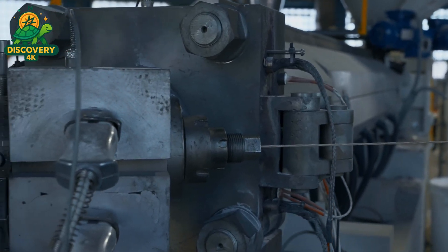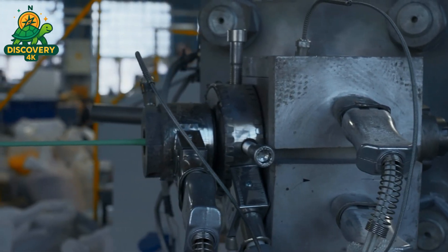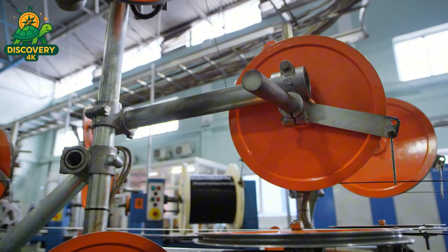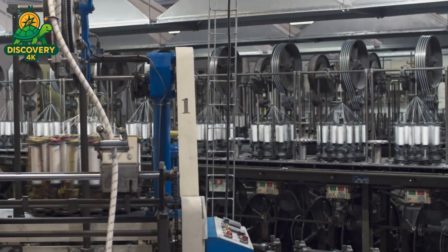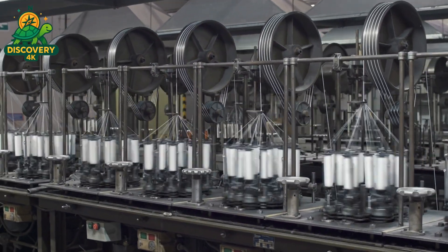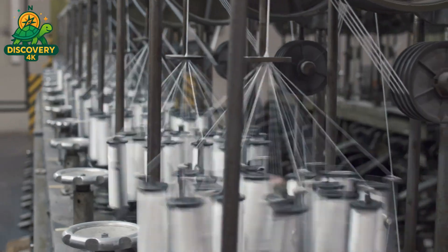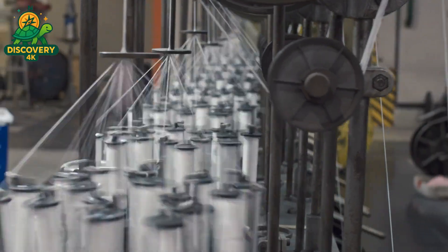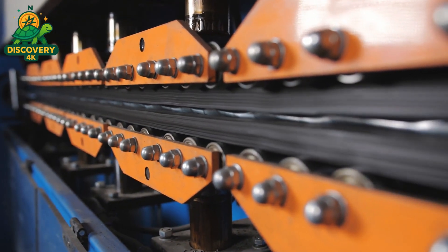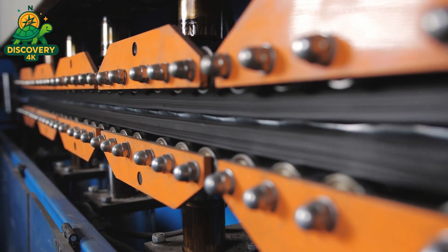Armoring turns a cable into a mechanical survivor, capable of withstanding crushing force, chemical exposure, and even gnawing rodents. The cable passes through a machine that wraps it in layers of galvanized steel wires, corrugated metal tape, or stainless steel strips, applied helically or longitudinally depending on whether flexibility or maximum protection is required. For marine applications, the cable may also be layered with bitumen, jute, or waterproof polymers, designed to survive decades under the seabed. Some armored cables are fire-rated, built to withstand 950 degrees Celsius for two hours without losing power transmission — the kind found in nuclear plants, subway tunnels, and military command centers.